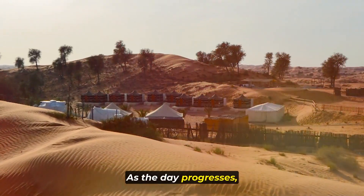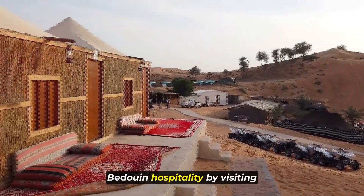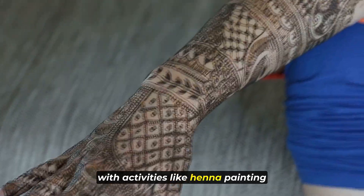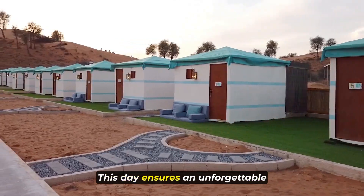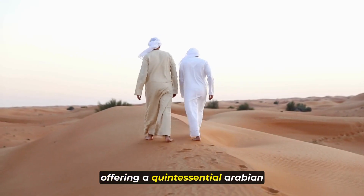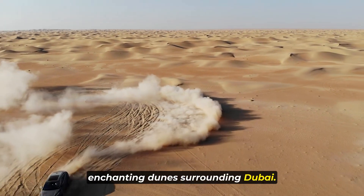As the day progresses, experience the warmth of traditional Bedouin hospitality by visiting a desert camp. Immerse yourself in the rich culture with activities like henna painting and traditional costume wearing. This day ensures an unforgettable blend of adventure, culture, and natural beauty, offering a quintessential Arabian experience in the expansive and enchanting dunes surrounding Dubai.